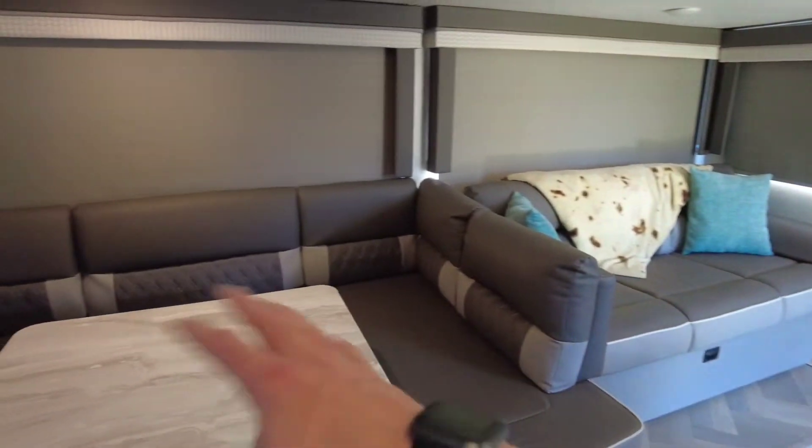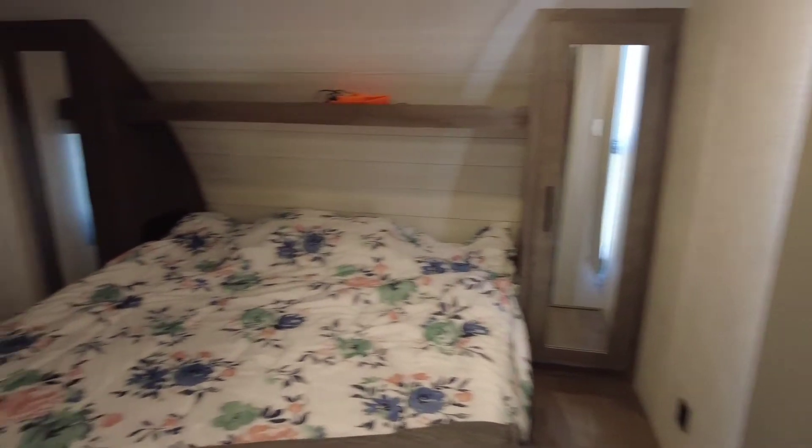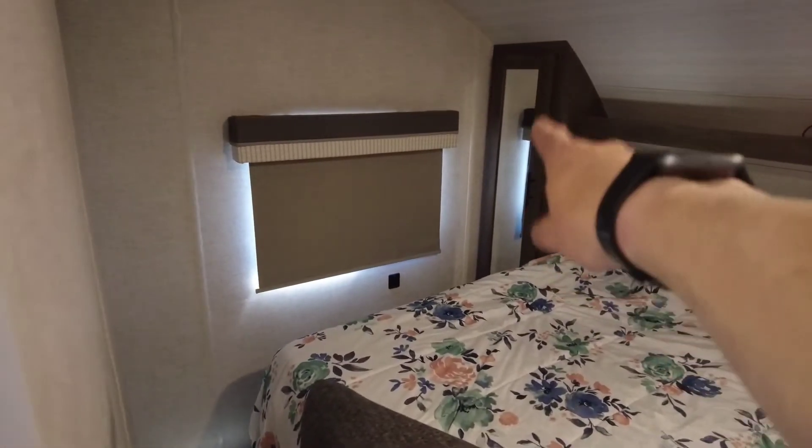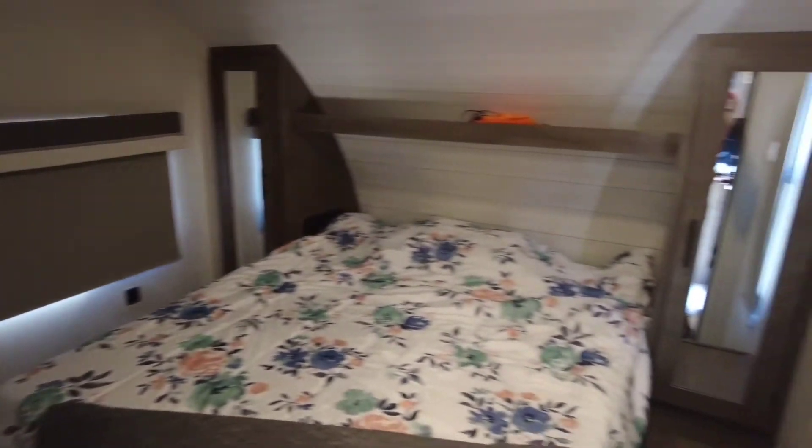Or we can all sit down and comfortably have a meal. Then we go to the bedroom — got our own clean bed in here, closets, closets, closets.